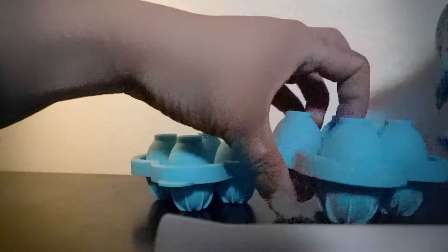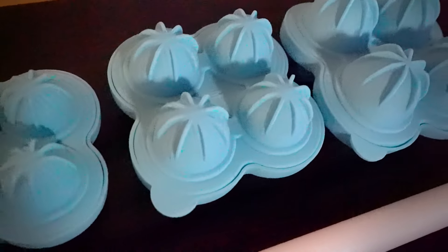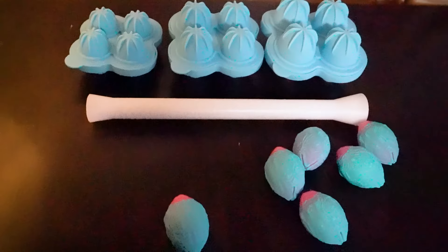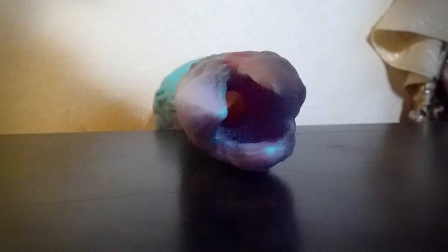Nothosaur was also kind enough to send me these egg molds in case I wanted to make my own gelatin egg. There's also a push tool to get the eggs into the toy. I've always wanted an ovipositor and now I have one — it's got Demogorgon-meets-alien vibes and I absolutely love it.